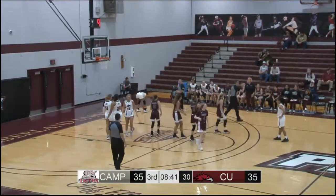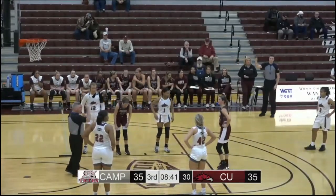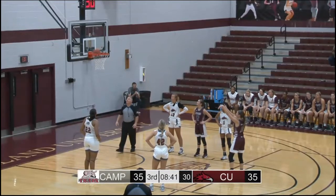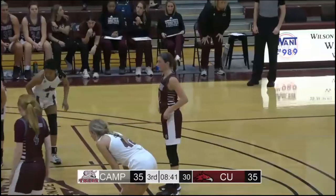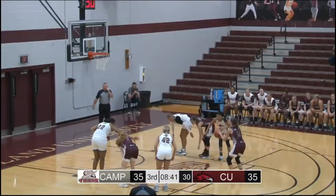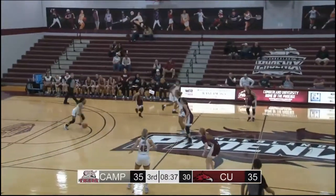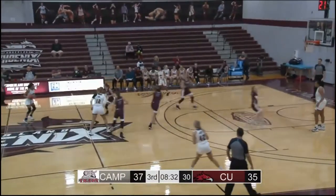Faith Lake drives to the basket on the left side — she'll be fouled by Freeman, so she'll go to the line for two. Faith Lake at the free throw line, averaging nine points per game, 78% from the free throw line. Hits that one, she'll have another. Number two is good as well. 37-35 — Tigers go back out in front by two. They've led by as many as six, that was in the second quarter.